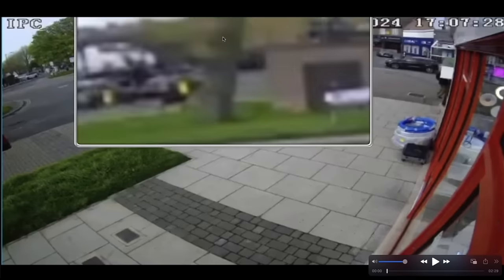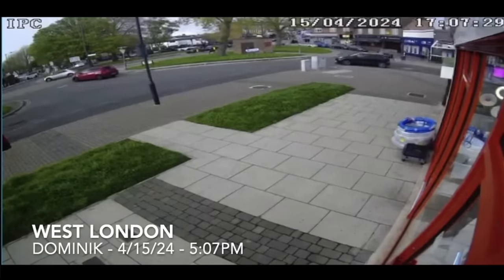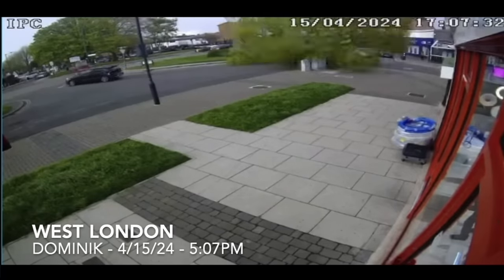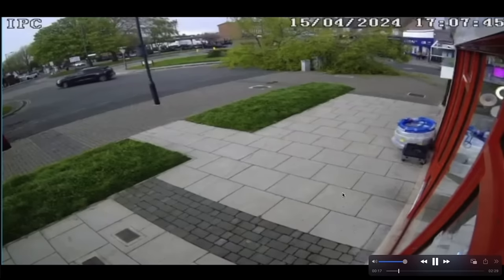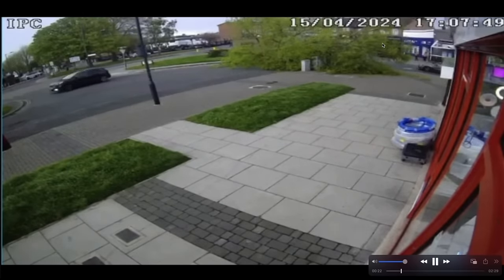...this tree right here falling on top of a moving car during a wind gust on April 15th at 5:07 PM. Here we go — rare video footage of a 40-foot tree being blown over on top of that black car right there. The car completely disappears as the driver just happened to be in the wrong place at the wrong time.